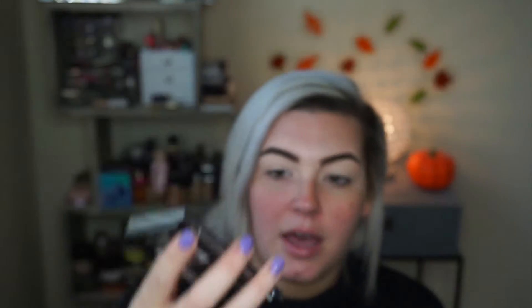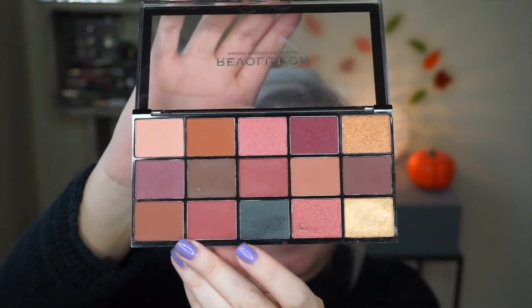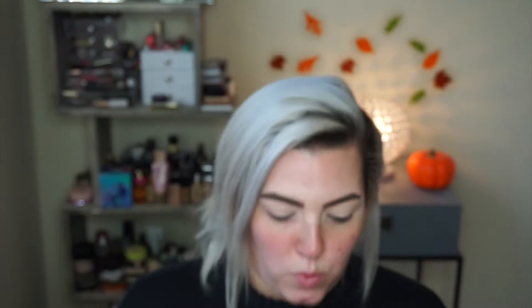I'm going to use two different palettes. I'm going to use the Wet n Wild Rosé in the Air palette — I'm mainly going to be using that berry color that I'm obsessed with, y'all have seen me use it multiple times. And then I'll be using the Makeup Revolution Reloaded Neutrals 3 palette.